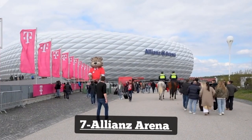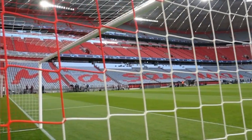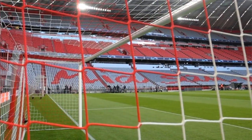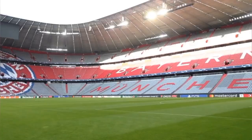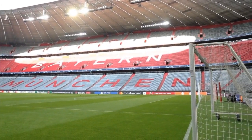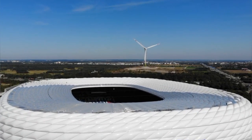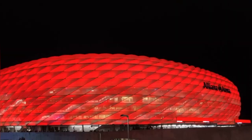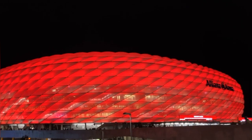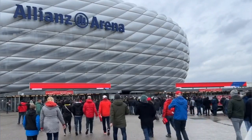Number 7: Allianz Arena. The Allianz Arena is Munich's premier football stadium and home to FC Bayern Munich and TSV 1860 Munich. Its striking exterior is illuminated with changing colors, making it a standout landmark in the city. Visitors can take guided tours to explore the stadium's facilities, learn about its architecture, and immerse themselves in the rich footballing history of Munich.